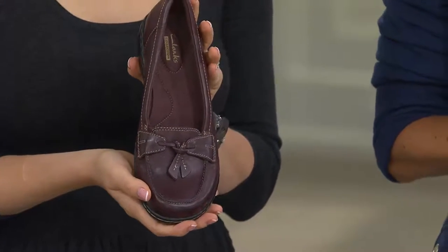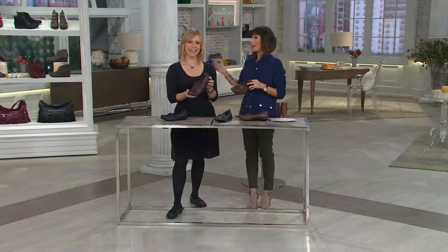We thank Sharon for trying Clarks and ask her to call back and tell us what she thought. She agrees happily. We tell everyone at home not to hesitate like Sharon almost did — with Clarks, everyone else has already done it for you and given it a thumbs up, so there's no worry.